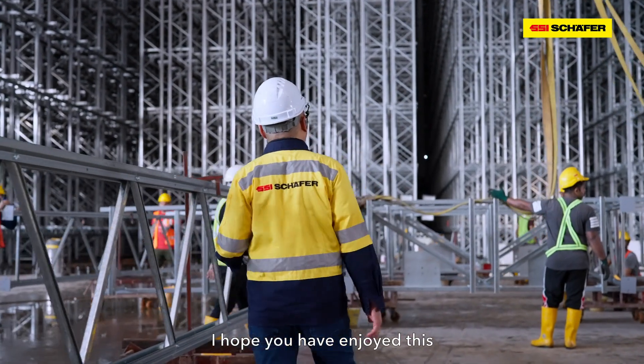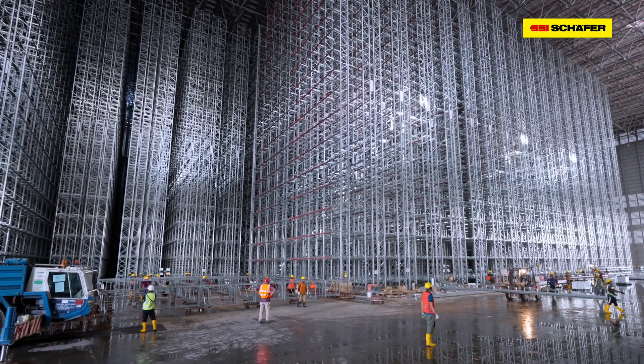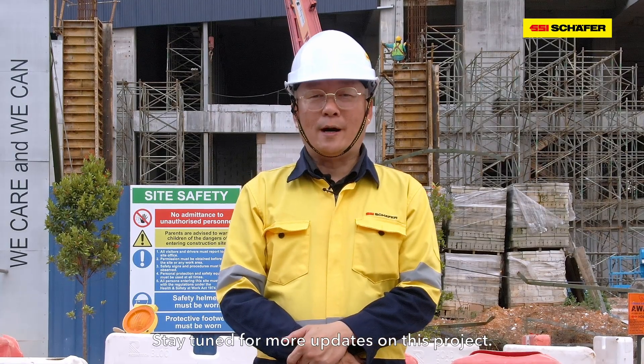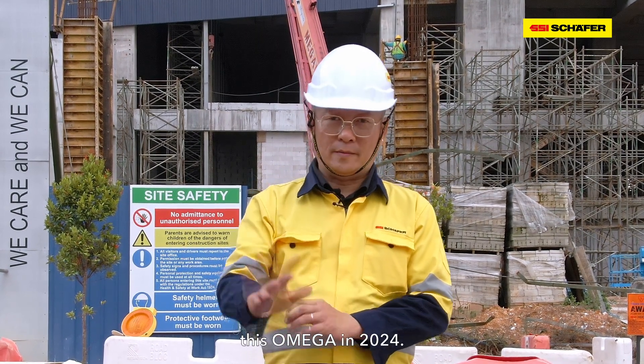I hope you enjoy this brief behind the scenes tour of our High Bay Warehouse. Stay tuned for more updates on this project, and look forward to unveiling this Omega in 2024. Bye-bye.